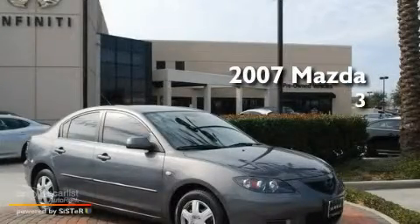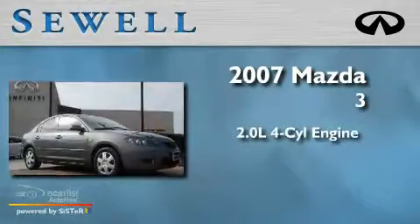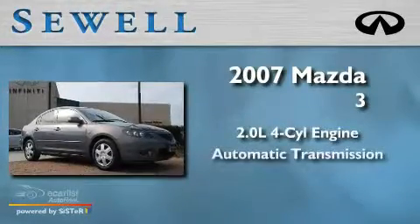Sewell, obsessed with service since 1911. This is a 2007 Mazda 3. It has a 2.0 liter 4-cylinder engine and an automatic transmission.